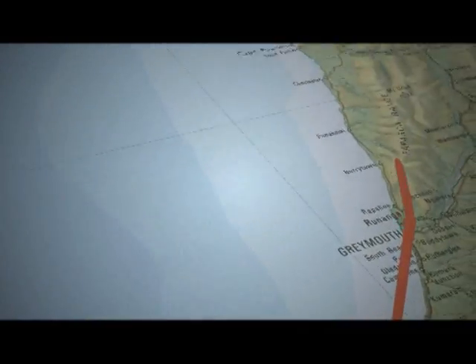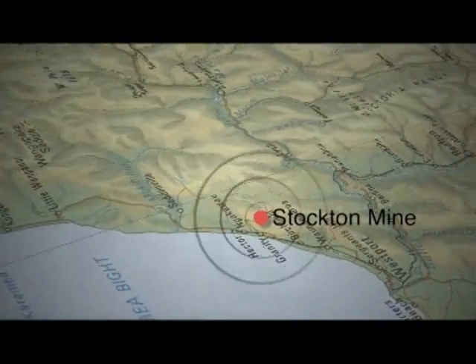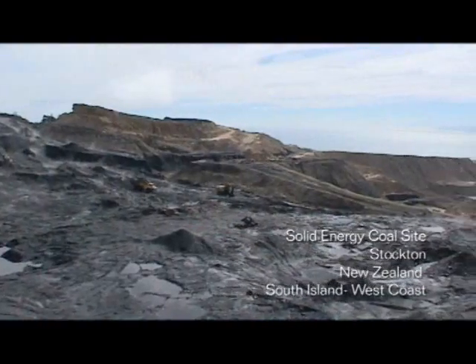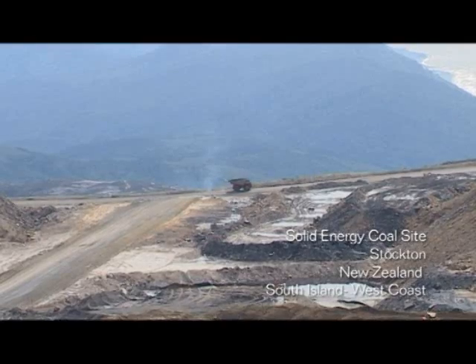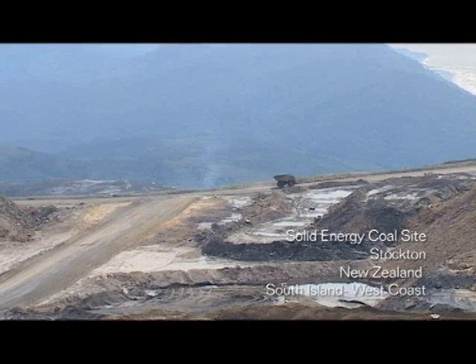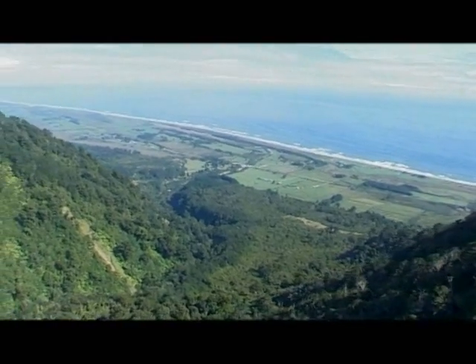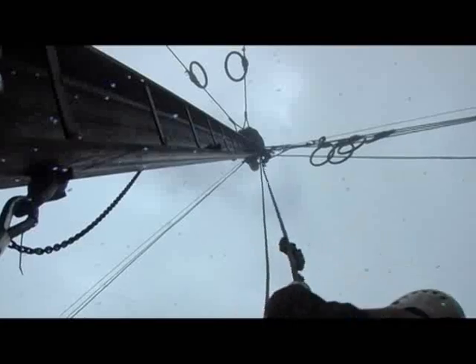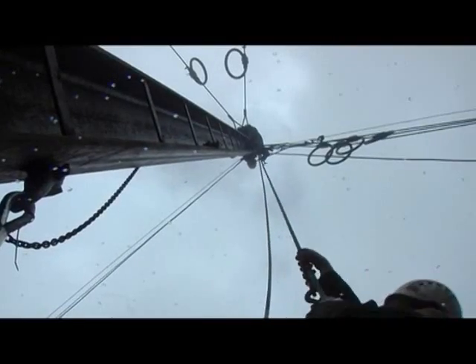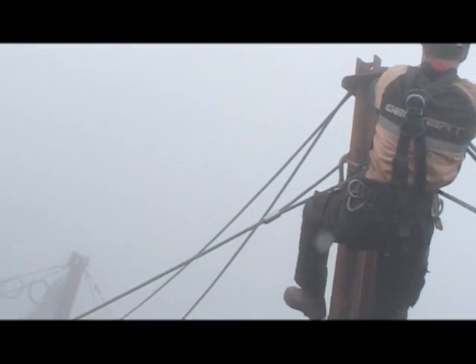Stockton Coal Mine is situated near Westport, on the rugged west coast of New Zealand's South Island. The open cast mine, operated by Solid Energy Limited, Coals of New Zealand, resides on a plateau 1,000 metres above sea level, surrounded by dense bush and protected National Park. The area is a natural habitat for several endangered species and makes for a difficult working environment, as the rainfall is around 7,000 millimetres per annum and the area is often covered in thick fog.